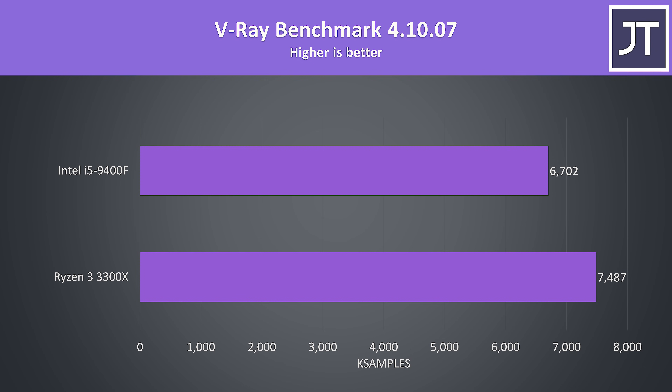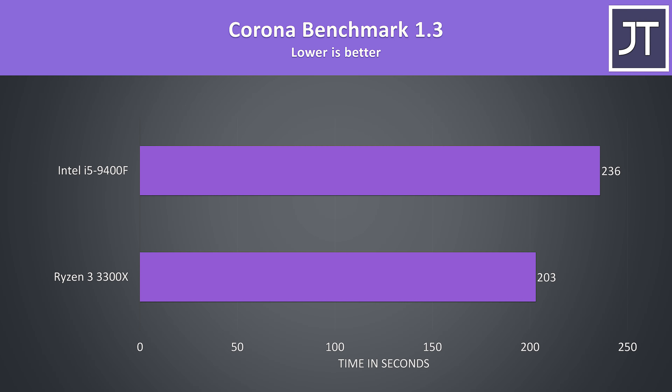The V-Ray benchmark uses the CPU to render out a scene, and as another test that benefits from more threads, there's a 12% higher score with the 3300X. The Corona benchmark also uses the processor to render a scene, and the 3300X was able to complete the task 16% faster than the 9400F.